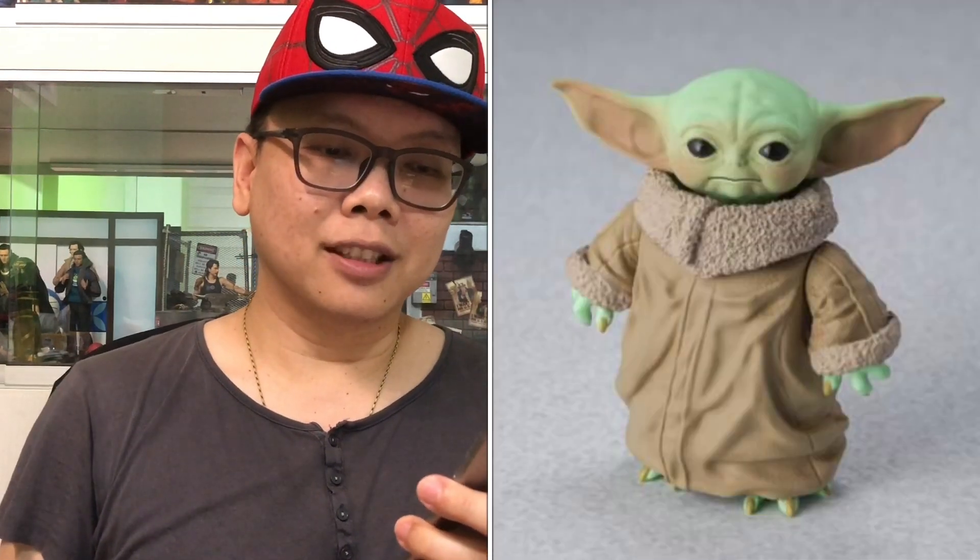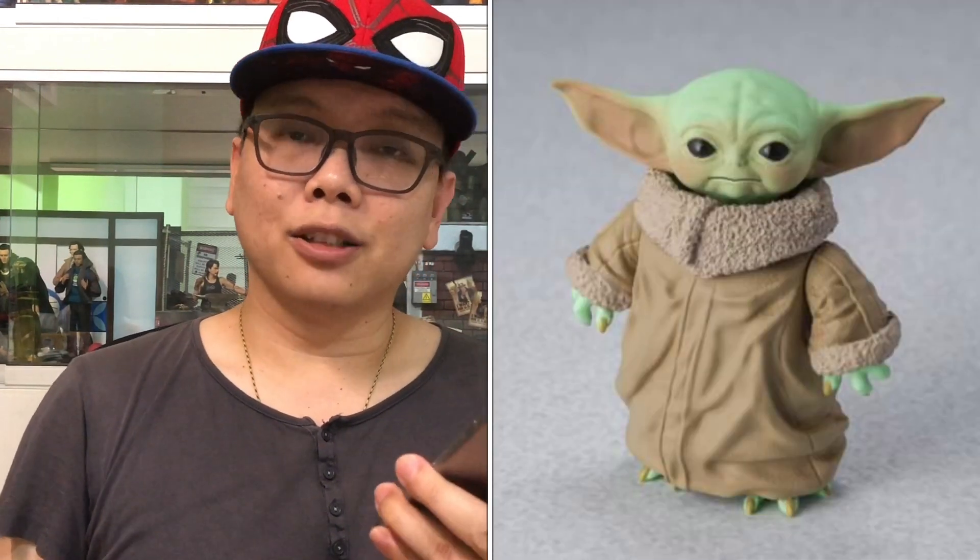I know a lot of you guys complained that the SH Figuarts child looked kind of weird — with the soft goods when you open it up it's just like a skeleton inside. I heard about that even though I don't own that one.